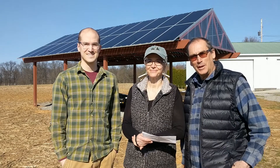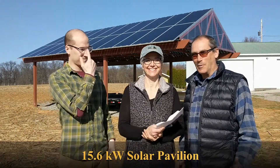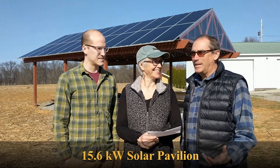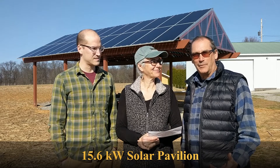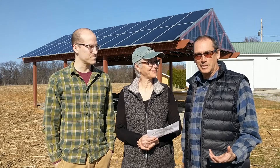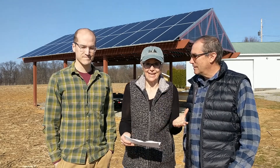We're standing in front of the finished Solar Pavilion. Fortunately, it's a bright sunny day and we're making a lot of electricity. As I take friends around and show them the Pavilion, I've heard the same questions over and over. So today we're going to answer some of these questions that you probably have as well. The first one we hear a lot is: do we have batteries and what do we do at night time?